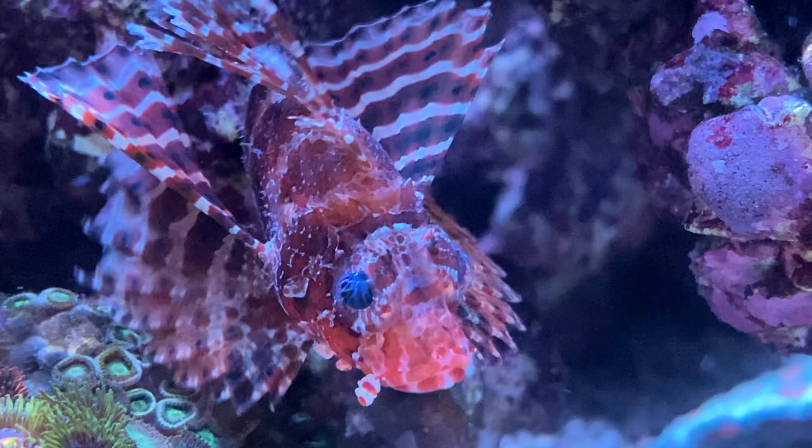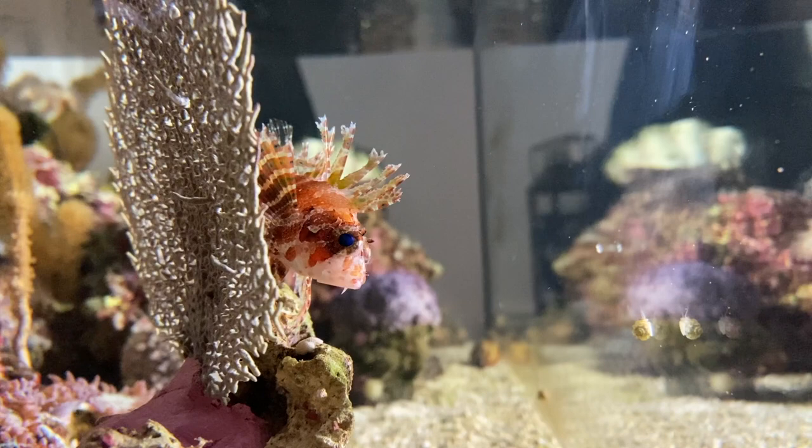Mr. Swim Shady is a short fin lionfish. This is a special type of lionfish which is not growing so big like the other one, so it's perfect for keeping in an aquarium. If you are thinking about buying one of these fish, I can tell you this is one of the most fascinating animals I've ever owned. It's just like a little dog, but underwater.